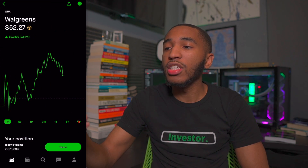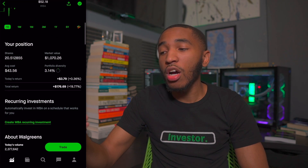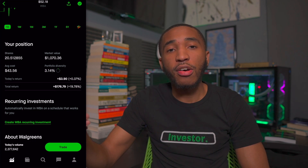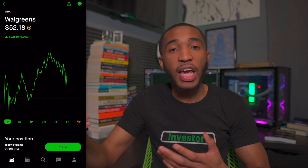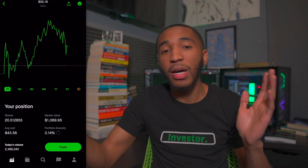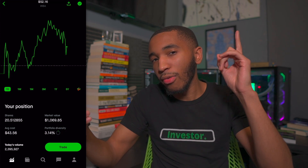Past Lowe's, we've got ticker symbol WBA — Walgreens — sitting at $52.17 a share. I have about 20 shares of Walgreens, overall up about 20%, $176 to be exact. And like I said before, most if not all these stocks in my portfolio also pay dividend income — so I'm getting these gains plus the dividends. If you haven't seen my dividend portfolio video explaining how to set up your own from zero to where I am now at $36,000, definitely check that out.